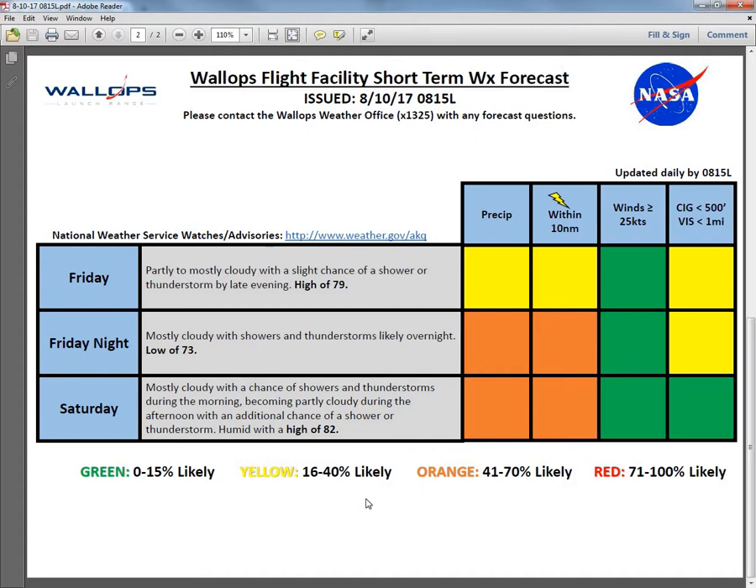For Saturday we'll have mostly cloudy skies, a chance of showers and thunderstorms during the morning, becoming partly cloudy in the afternoon with an additional chance of showers and thunderstorms by afternoon and evening. It will be humid on Saturday with a high of 82 degrees — orange for precip and lightning. The best chance of showers and thunderstorms on Saturday are during the morning, with just a slight chance during the afternoon. The models are still having difficulty with the timing of the disturbance on Saturday. If it slows down into Saturday afternoon, the Friday night thunderstorm chances will be less likely and more likely for Saturday afternoon, potentially bringing some stronger thunderstorms to the region. That completes the weather brief at 8:15. We'll be back at 10 o'clock for the extended look into the next seven days.